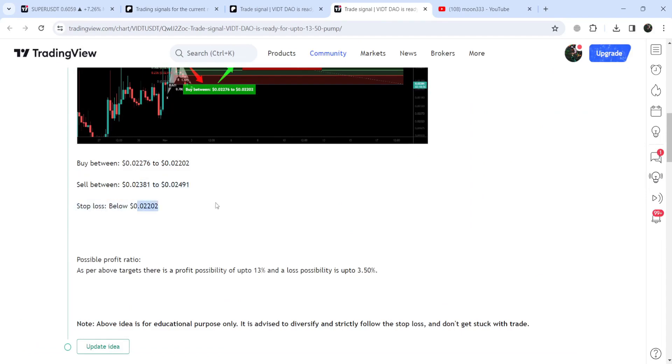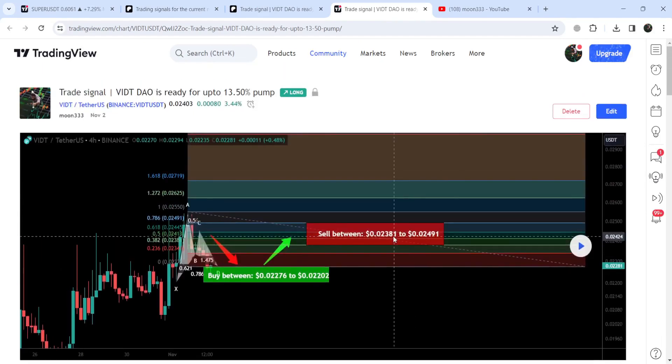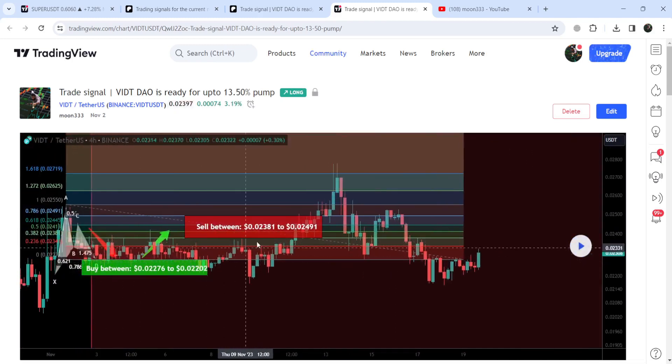Over there you can view the complete trade setup — this was the buying zone, this was the target zone, and this was the stop-loss as well. In order to see how the price moved after that, you click the display button. You need at least a free account on TradingView; if you don't have one you can create one using the link in the description. As you can see, the price nicely moved up from the buying zone and rallied beyond the target zone.